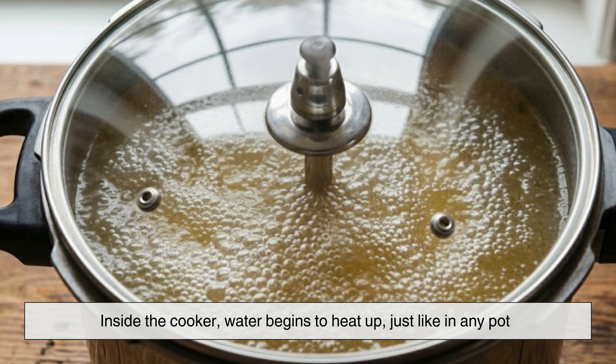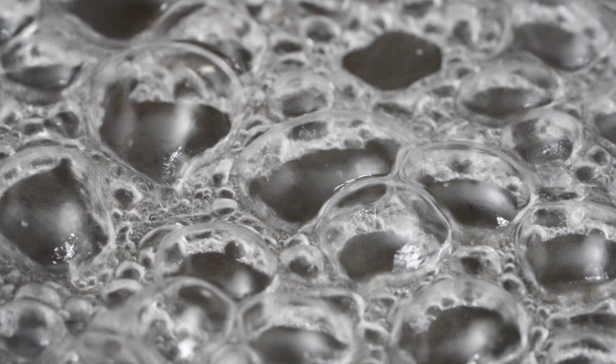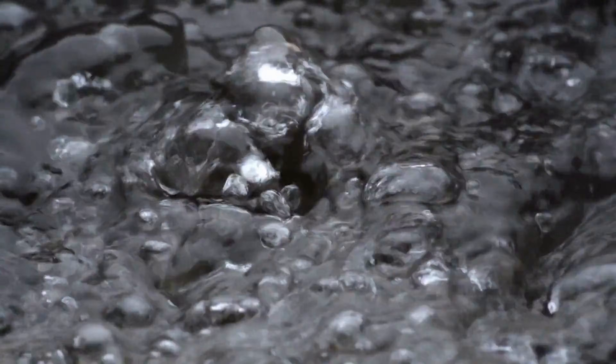Inside the cooker, water begins to heat up, just like in any pot. At first, nothing unusual happens. The water reaches its normal boiling point, around 100 degrees Celsius or 212 degrees Fahrenheit.